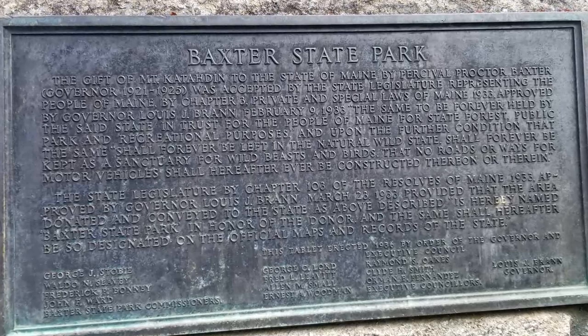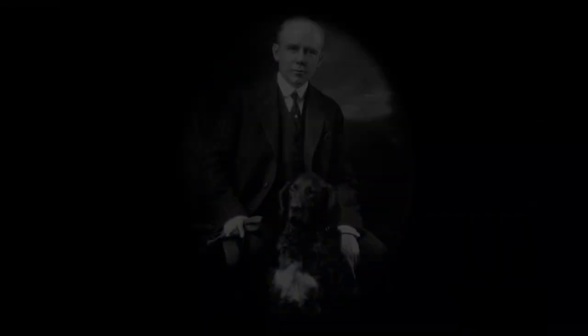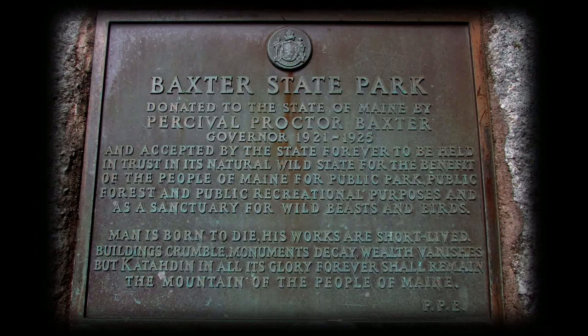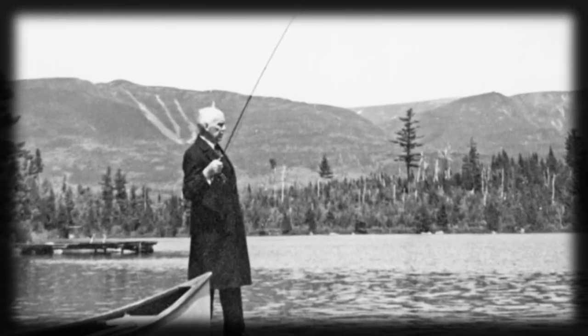Although Baxter is a state park, it is separate from the state park system. Named after Percival P. Baxter, he made it his life obsession to create, protect, and provide to the people of Maine a wilderness haven and some of the most rugged terrain in the northeast.